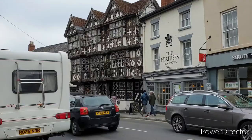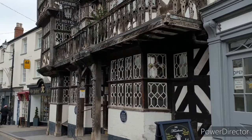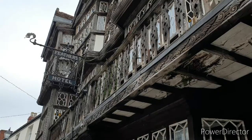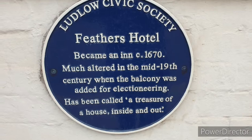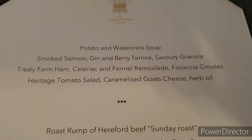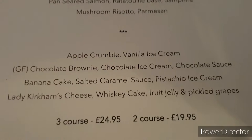This is the famous Feathers Hotel. It's listed as a Grade 1 building and it was built in 1619. It's absolutely spectacular. It was converted to an inn in 1670, and it's half-timbered. As we walked in you can see the panelling — it's the first time I've ever been inside. The menu is fantastic, really good value. We had two courses and the Sunday lunch was spectacular.